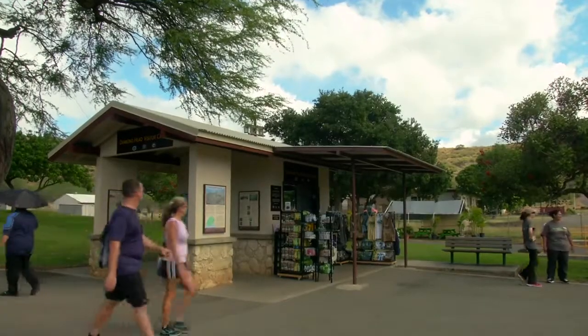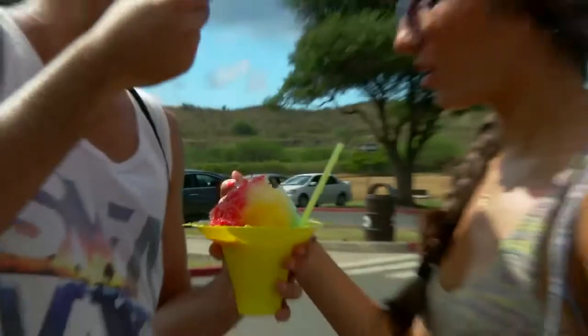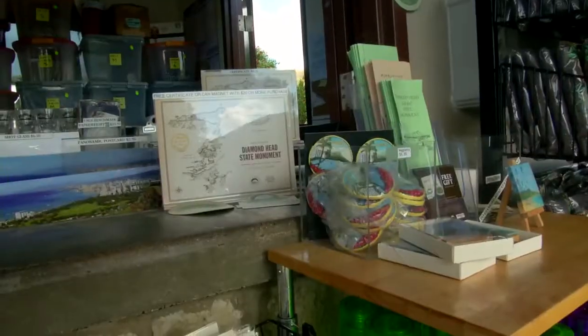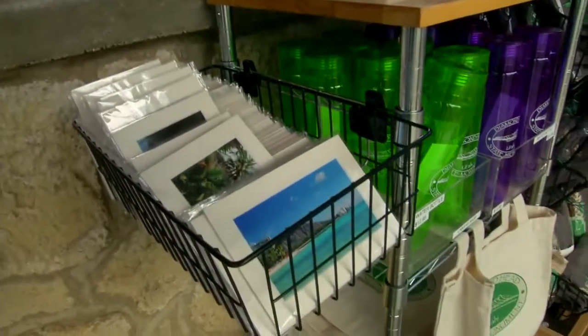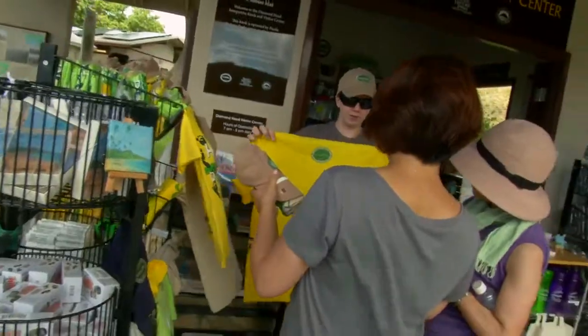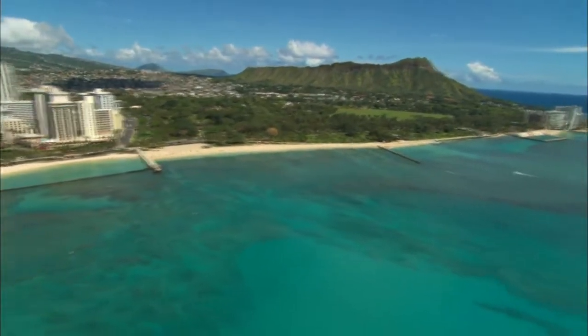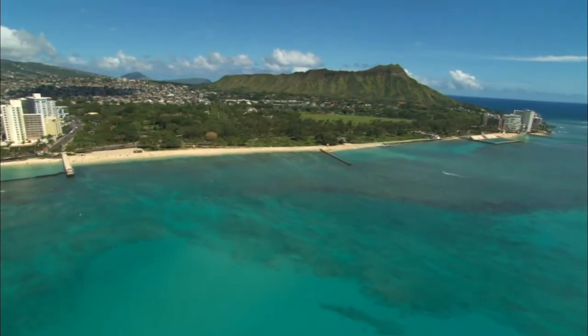The Diamond Head Visitor Center is the only location in the crater with bathrooms, food, and beverages, and it's the only place in Hawaii to purchase Diamond Head State Monument merchandise. For both visitors and locals, hiking the Diamond Head Monument Trail is another real Hawaii experience.